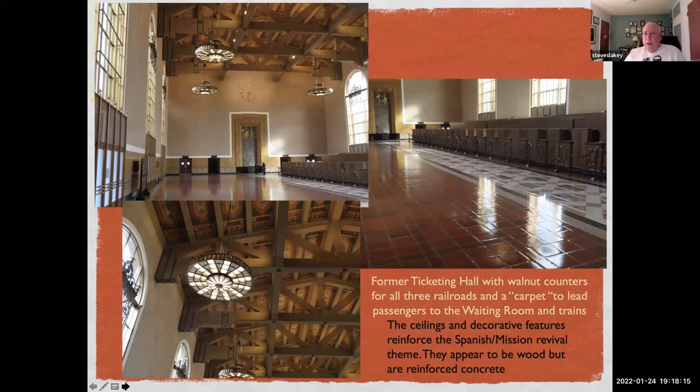This is the ticket concourse. The original ticketing windows are on the right side of the room — they are solid walnut, divided into three sections: the Southern Pacific had the section closest to us, then the Santa Fe, and at the far end was the Union Pacific. Passengers would come in the doors, sit in seating, purchase their tickets, then follow this carpet — as Parkinson described it — to the information booth and on through the waiting room. The ceilings appear to be wood but are actually concrete painted to look like wood. The light fixtures are different in each room, though at first glance they appear the same.